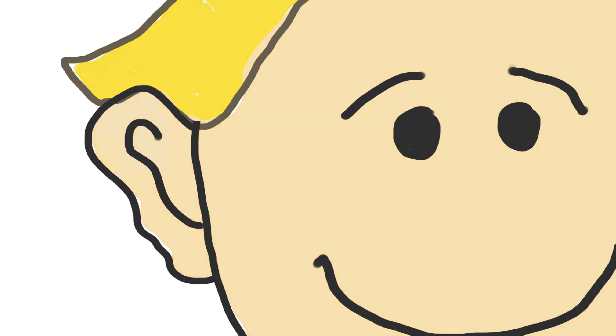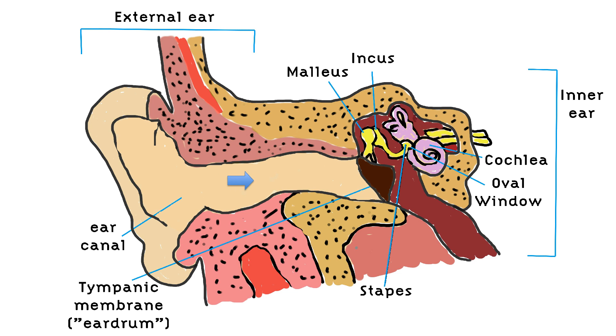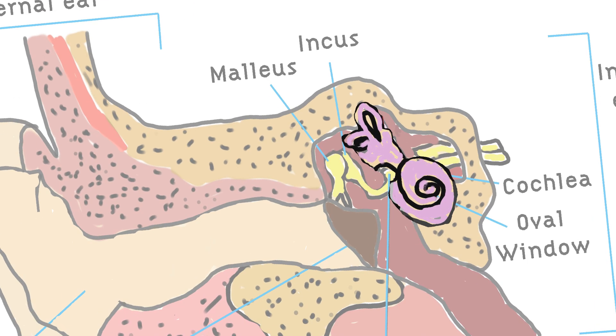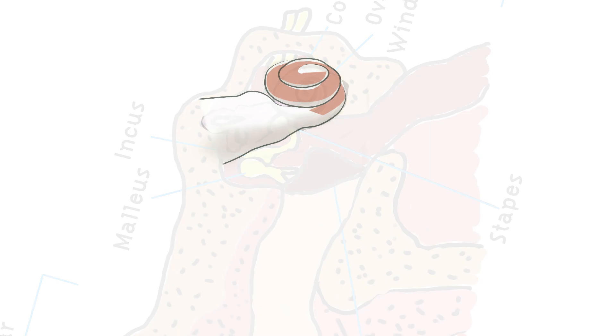Let's follow a sound wave as it travels into the ear. The sound travels through the air of the ear canal, pushes and pulls on the eardrum, which moves a series of tiny bones, which in turn push and pull on a window of the cochlea. The cochlea is a spiral inside a hard bony shell that looks a lot like the shell of a snail.